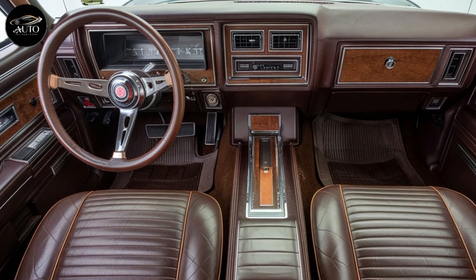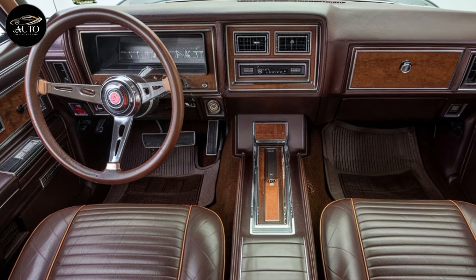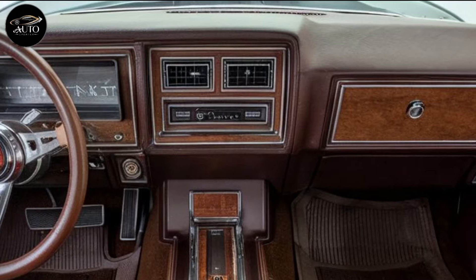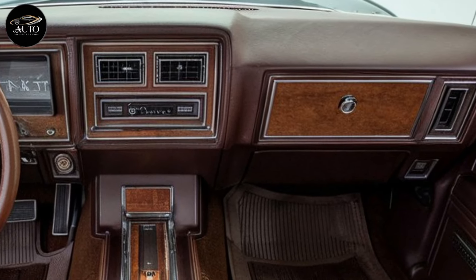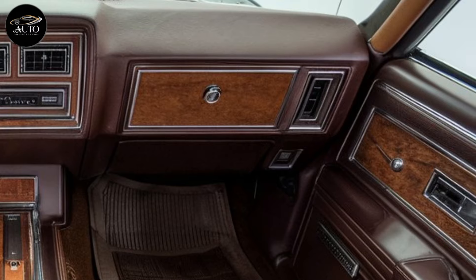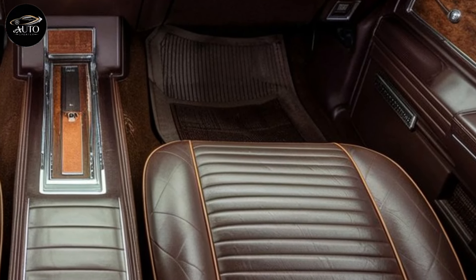Moving on to the interior, Buick has done an exceptional job blending luxury and performance. The 2025 GS offers premium leather seats with contrast stitching, giving the cabin a high-end feel. The front seats are sport bucket seats with ample bolstering, ensuring you stay secure even during aggressive driving. Heated and ventilated seats come as standard, along with a heated steering wheel, which adds a layer of comfort especially in colder climates.